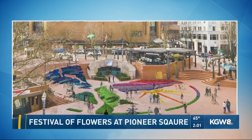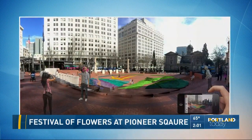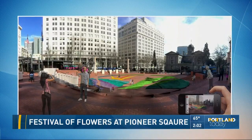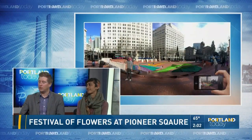And look at all the colors there. We've made an effort to bring what we feel is the feeling of the Gorge into the city for people to experience.